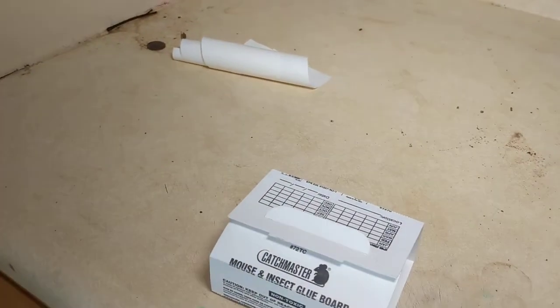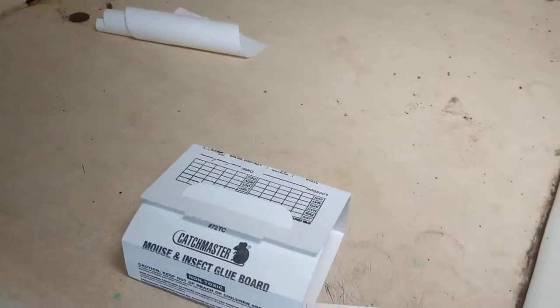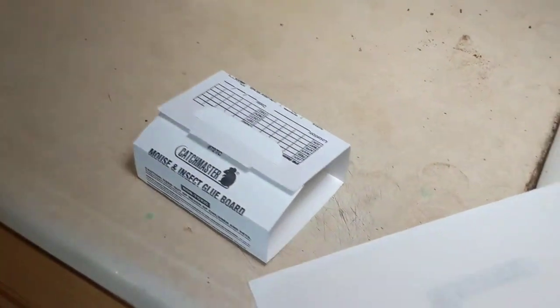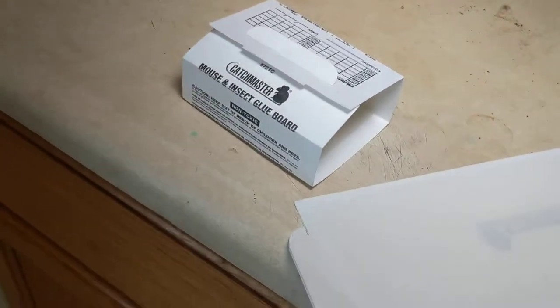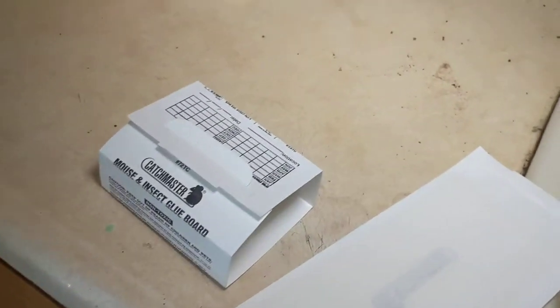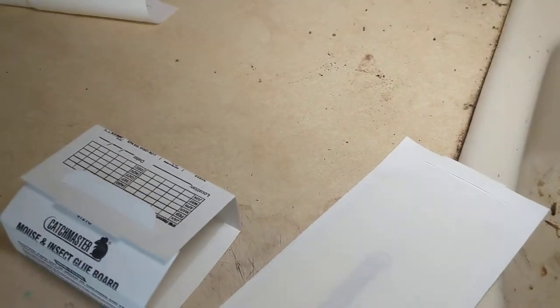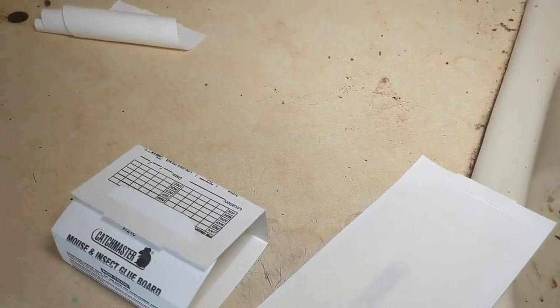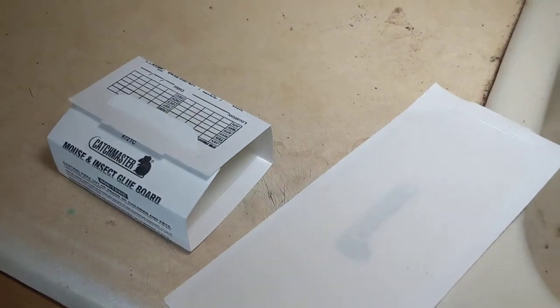Some glue boards have pheromones and different scents to attract or track roaches in general — these don't, but they're still good. This is good advice to help control roaches if you're trying to do it yourself. If you see one at somebody's house, it doesn't necessarily mean they have roaches — this kind of prevents them if it's just one or two, and it gives an indication of how bad it is if they do have them.